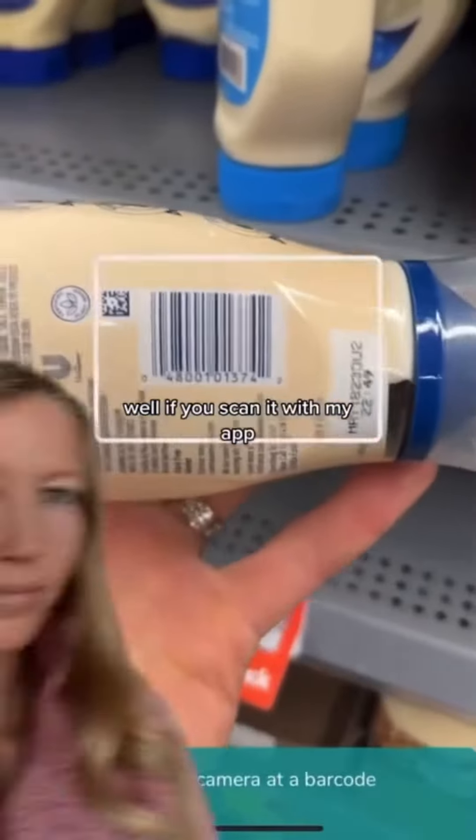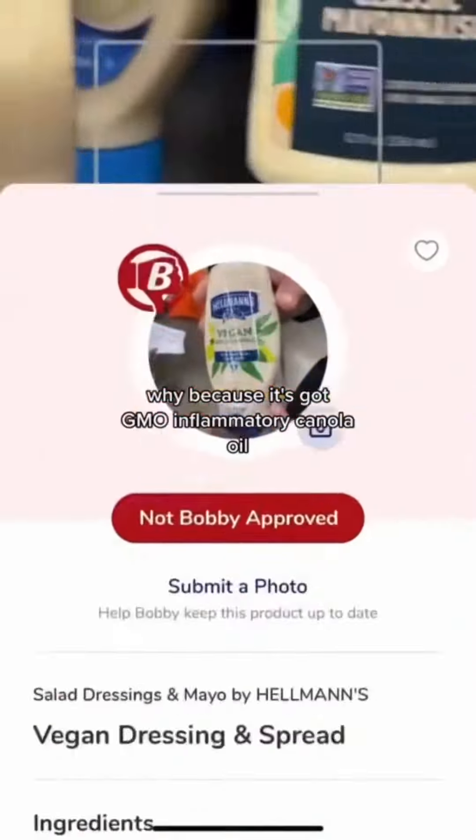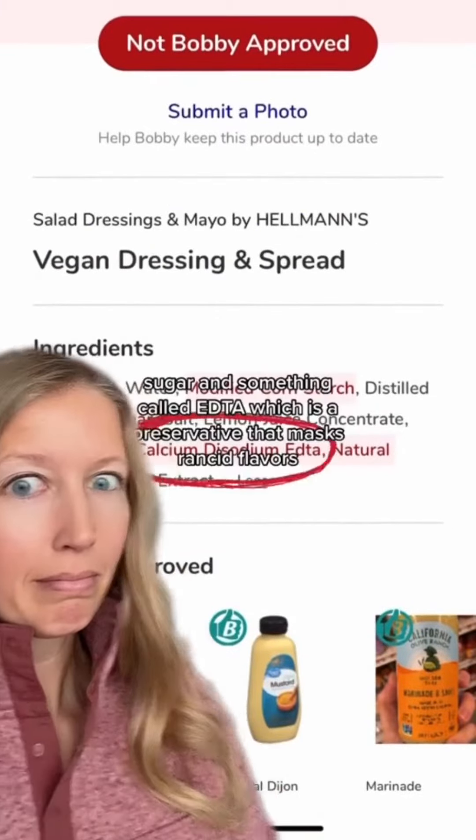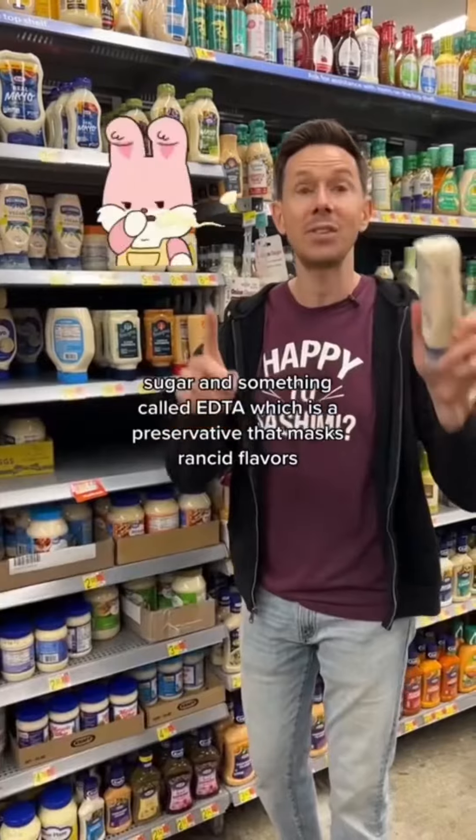Vegan's healthy, right? Well, if you scan it with my app, it's not approved. Why? Because it's got GMO inflammatory canola oil, sugar, and something called EDTA, which is a preservative that masks rancid flavor.